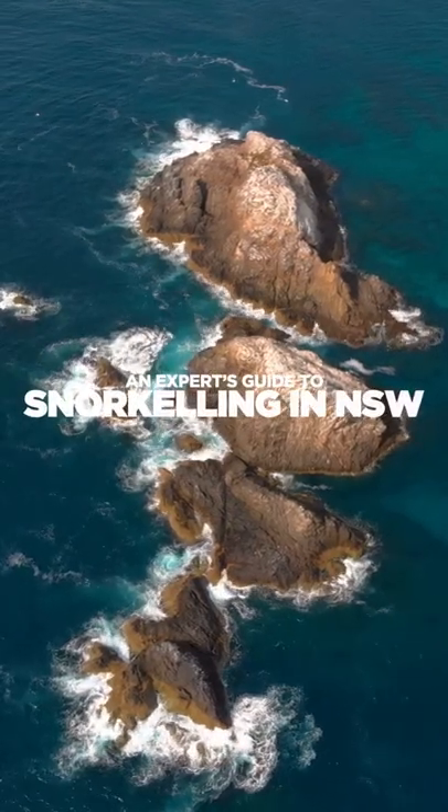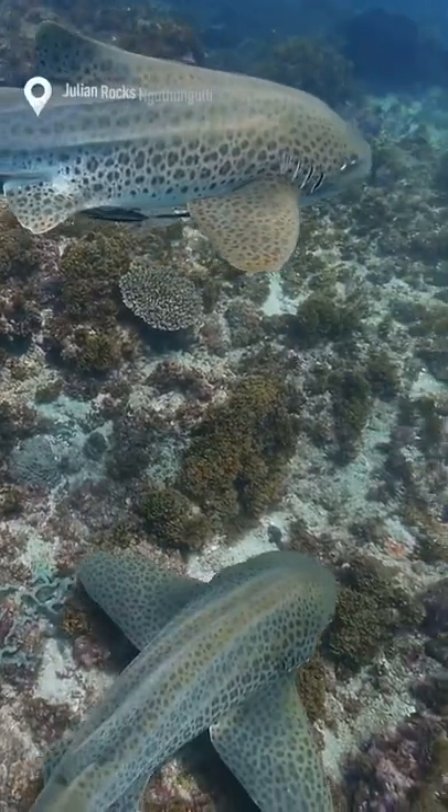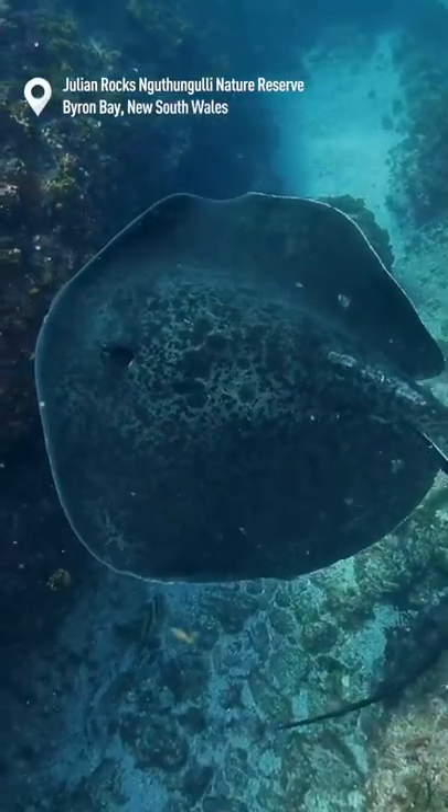This is your guide to the best snorkeling in New South Wales. Starting off our list, jump in and swim with the turtles at Cook Island. Moving south, explore the subtropical waters of Julian Rocks.